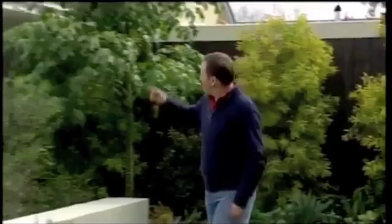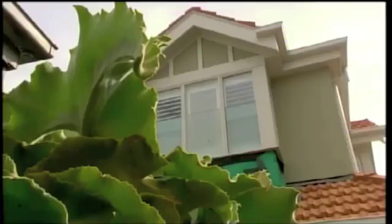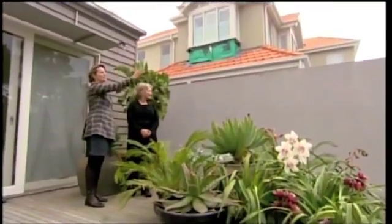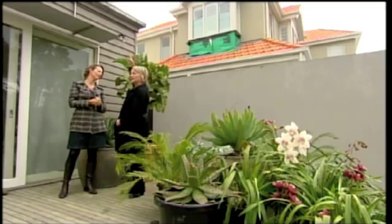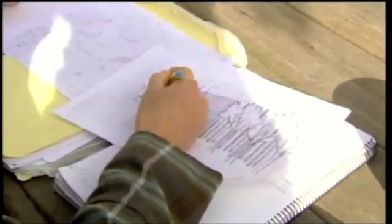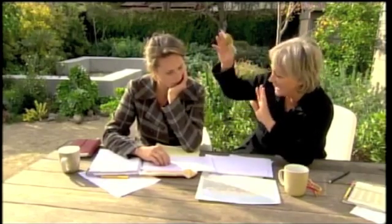Bernadette has managed to create a wonderful oasis for her family, but look what's suddenly sprung up next door — it's the story of so many suburbs, large overbearing buildings. One solution would be a sculptural section of fencing that sits high; another could be a pergola on this side of the deck that goes across and sails onto the top of the wall, using slanted wood. No matter what solution Kate and Bernadette go for, given their success in this garden, it's sure to be a winner. They've had a fantastic time working together, with a lot of sympathy for each other's ideas — and it's been a lot of fun.